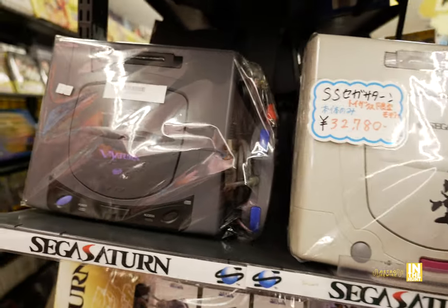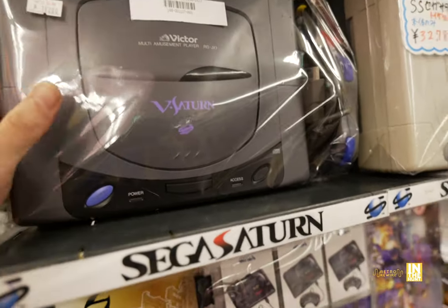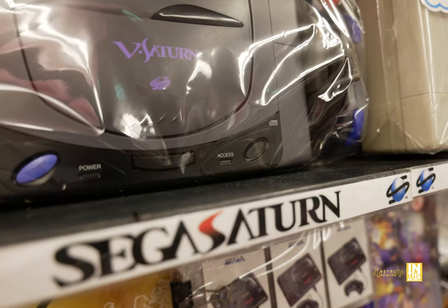Beautiful Model 2 with the silhouette of Sonic there, and I love this V-Saturn, especially the little details around the power and access buttons. But anyhow, let's go ahead and check out a little bit of the store.